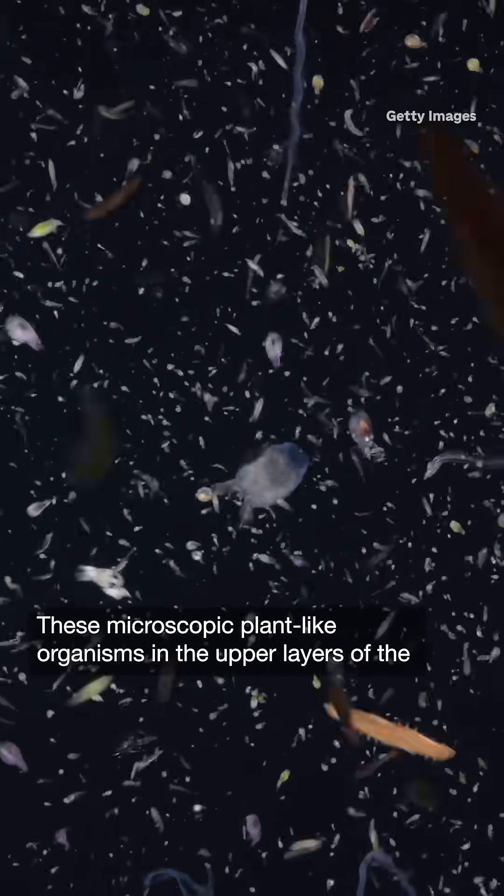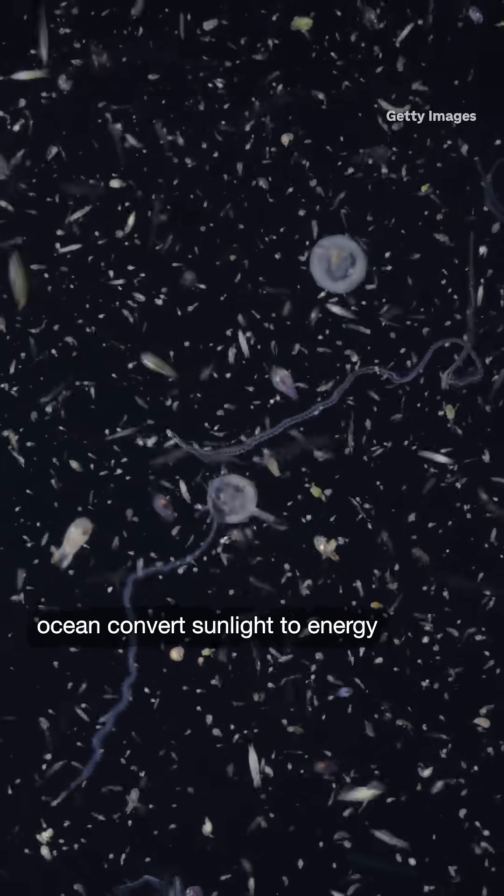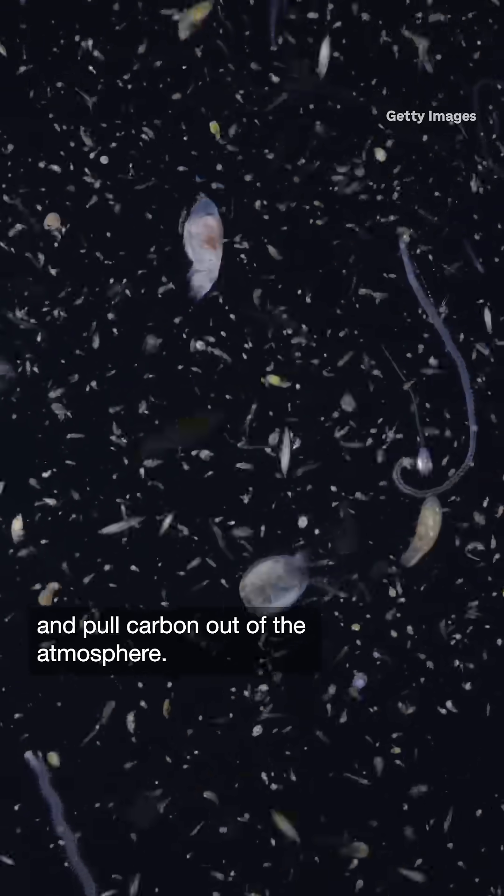These microscopic, plant-like organisms in the upper layers of the ocean convert sunlight to energy and pull carbon out of the atmosphere.